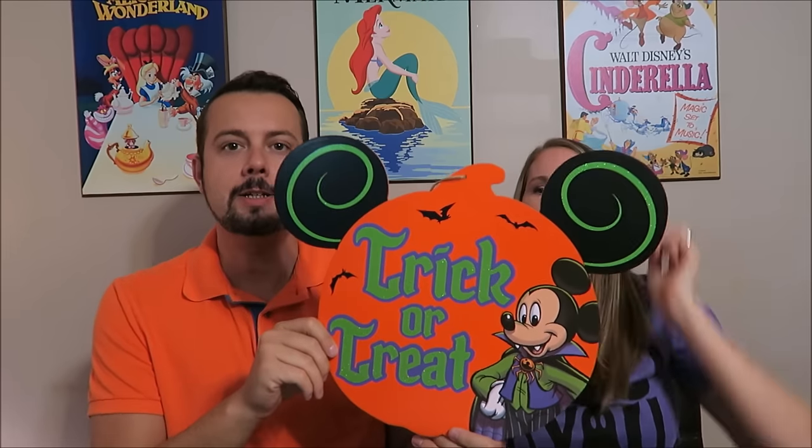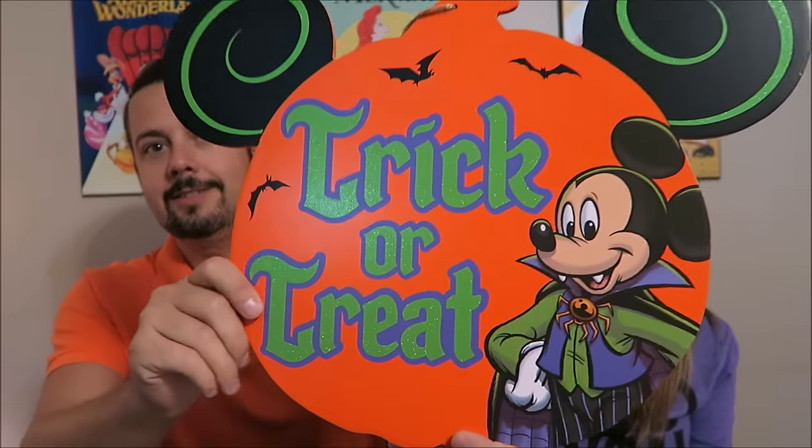We also picked up this door hanger — or sign, you could hang it somewhere in your house or outside, most likely on the front door. It says 'Trick or Treat' and of course it's Mickey-shaped. It has a hook so you can hang it anywhere. This was $29.99 at the Emporium.